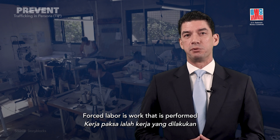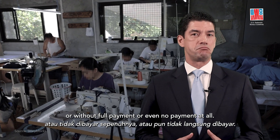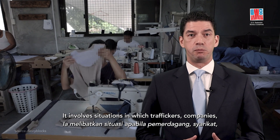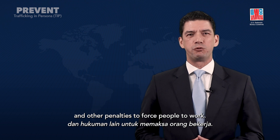Forced labor is work that is performed involuntarily, under threat, or without full payment, or even no payment at all. It involves situations in which traffickers, companies, or even individuals use violence, intimidation, and other penalties to force people to work.